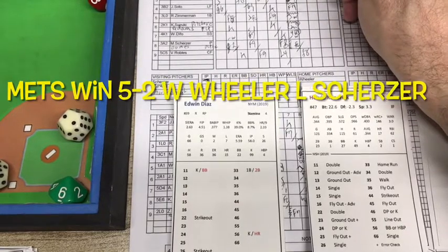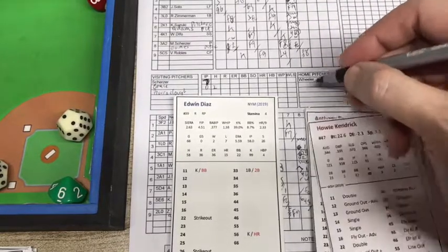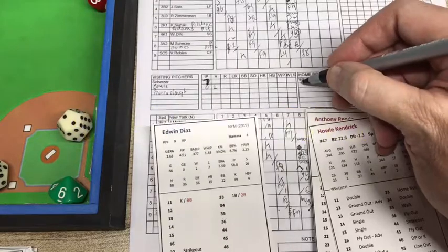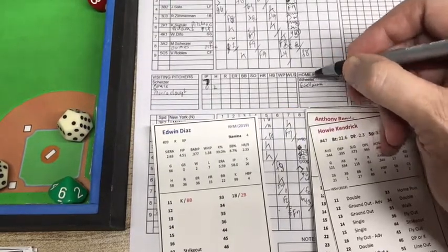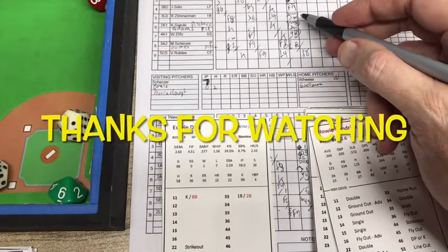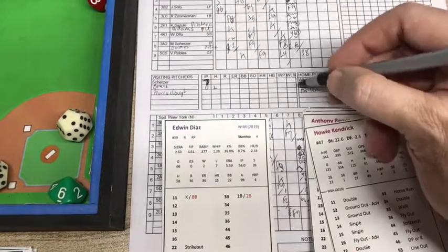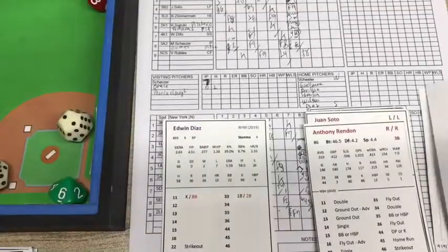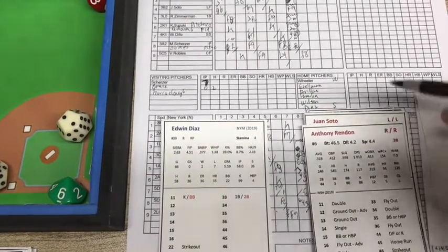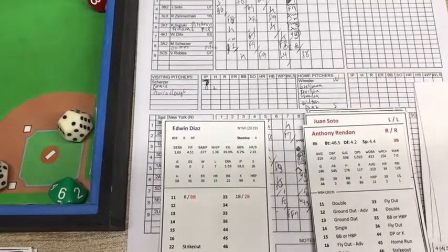Mets win it by a score of 5-2. The victory goes to Wheeler. Five Met pitchers came in: Gizelman, a lefty — Avalon — and Familia. This is Cards and Dice TV. This is Tony Porter, and this is On Base Baseball. Mets win it 5-2. Take care.